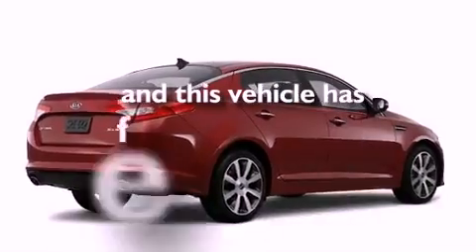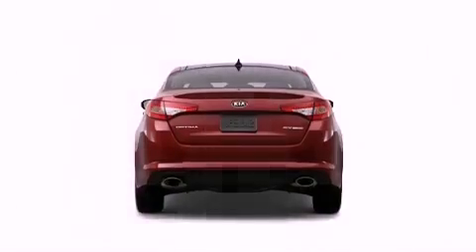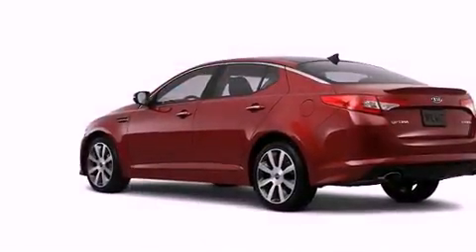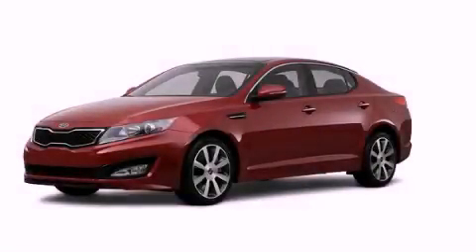And this vehicle has fewer than 3,000 miles on the odometer. With an EPA estimated rating of 34 miles per gallon on the highway, this automobile helps leave money in your pocket where you want it. Contact us today to schedule your opportunity to see this automobile in person.